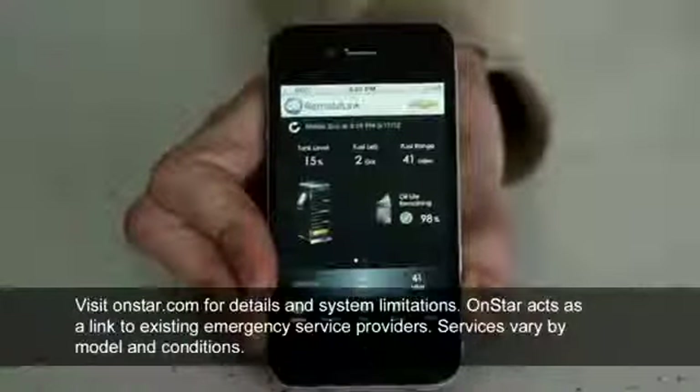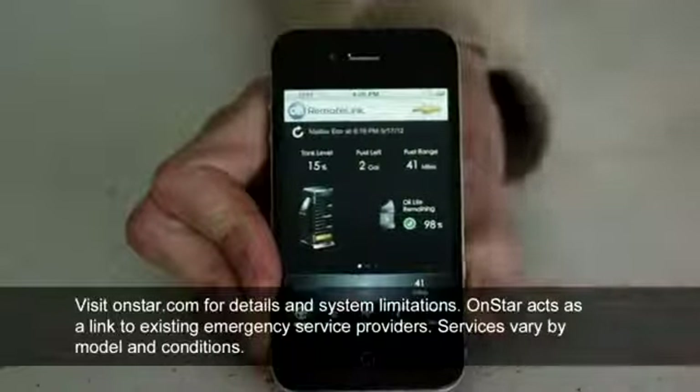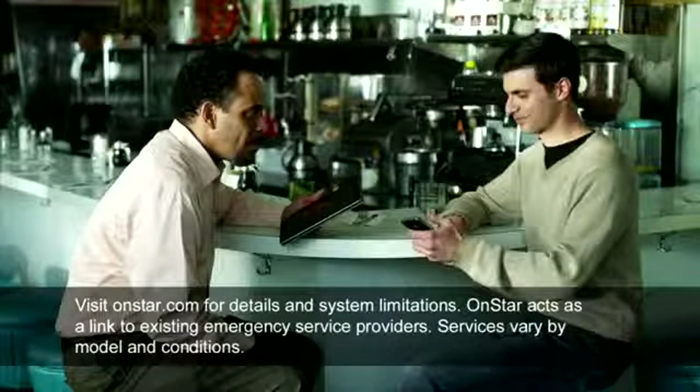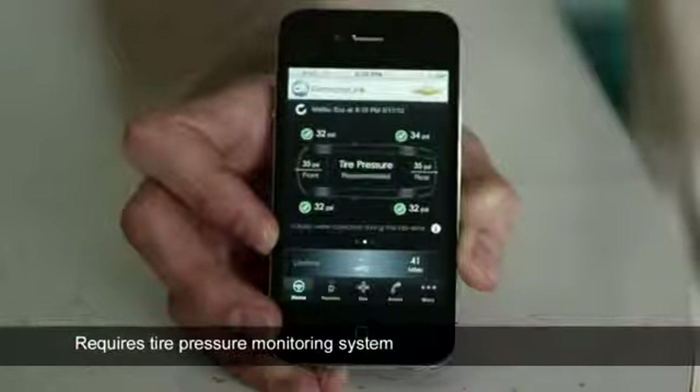Well, there's a mobile app that can give you a heads up. With the OnStar Remote Link mobile app, you can check the status of your fuel level, even check your oil life. There's a lot of detail, even how far you can go before filling up. It also lets you check your lifetime average miles per gallon and how many miles you've driven.